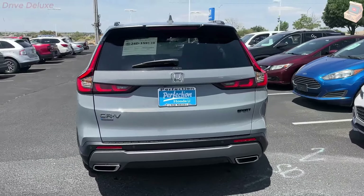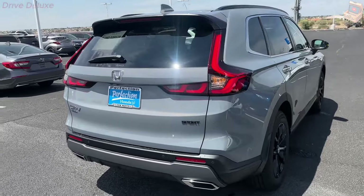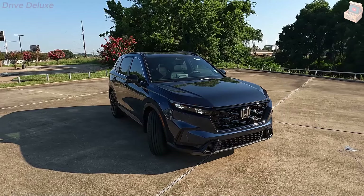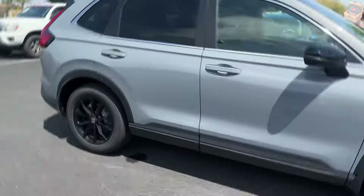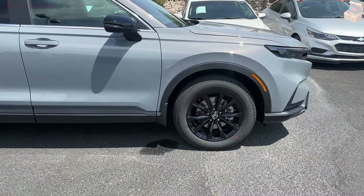The Sport, Sport L, and Sport Touring models come only with the hybrid powertrain, and these we'd suggest most. Of the non-hybrid models, we'd pick the EX-L for its generous list of features. It comes with leather upholstery, a power liftgate, and a larger touchscreen, among other features.